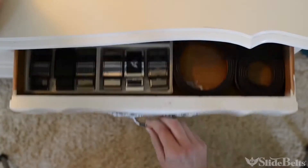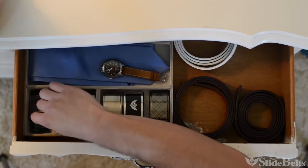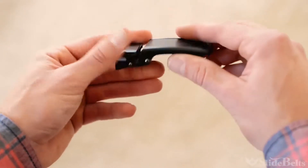Well, now there's an awesome utility belt for the rest of us. It's called the Slide Belt, and it's the toughest belt around. Before you jump to conclusions, it's not literally too tough to punch holes in, but it's tough enough not to need them at all.